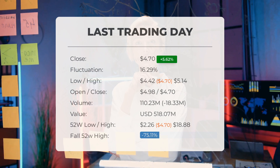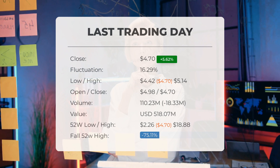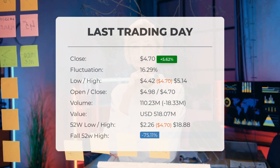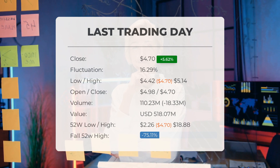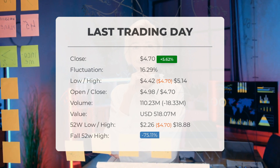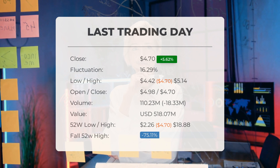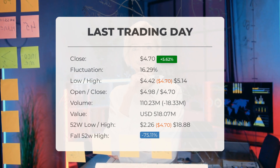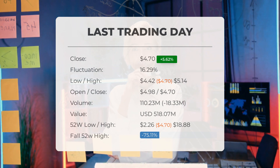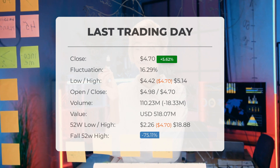Our latest update on Plug Power focuses on the stock price movement on Thursday. The stock experienced high volatility and ended the trading day at $4.70. The stock price increased by 5.62% on Thursday February 1st, 2024, rising from $4.45 to $4.70. Throughout the day the stock fluctuated between a low of $4.42 and a high of $5.14, showing a 16.29% difference. In the past 10 days the price has risen in six instances, resulting in a significant 94.21% increase over the past two weeks.